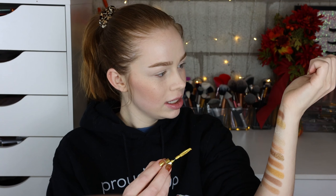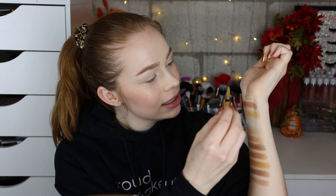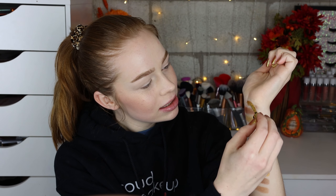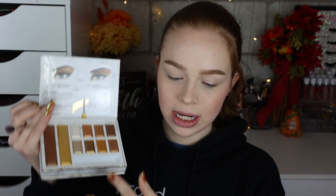Can I swatch the mascara? It's like a super bright, kind of gold — that's really pretty! I'm excited; I've never used gold mascara before.